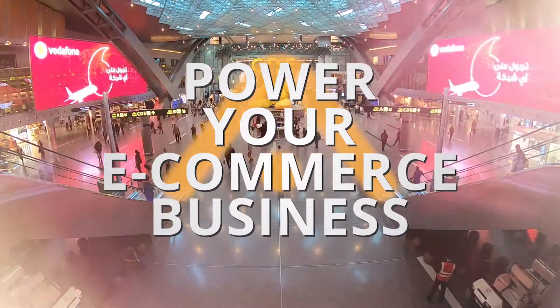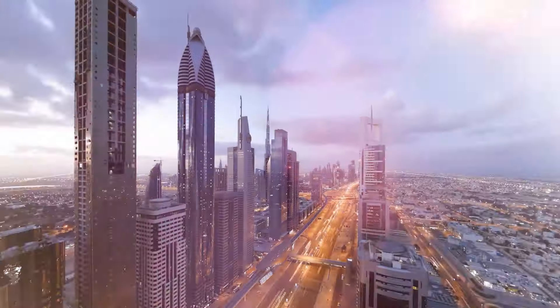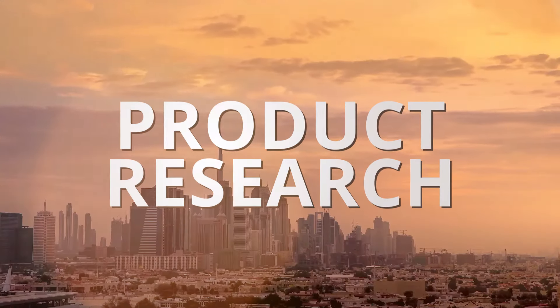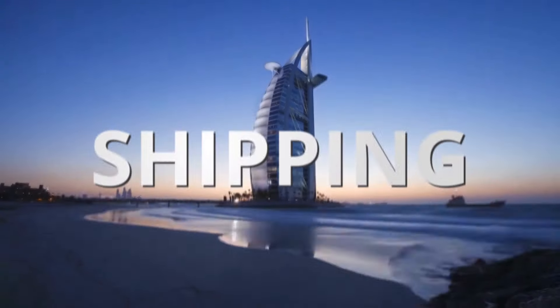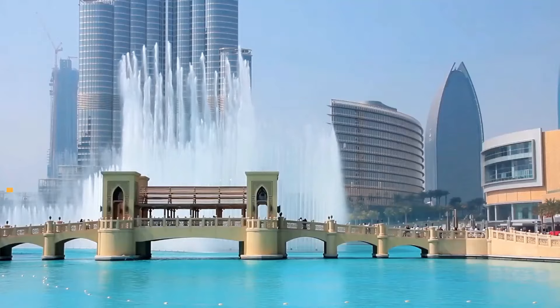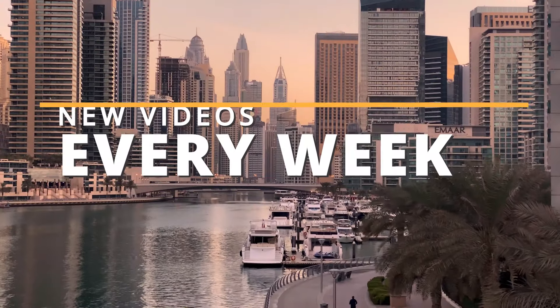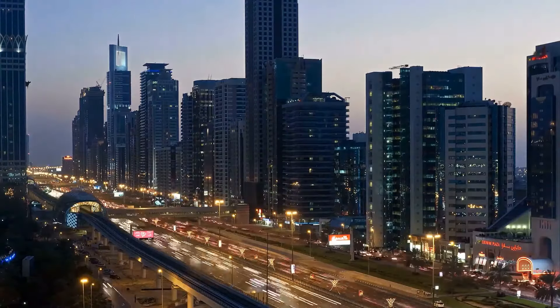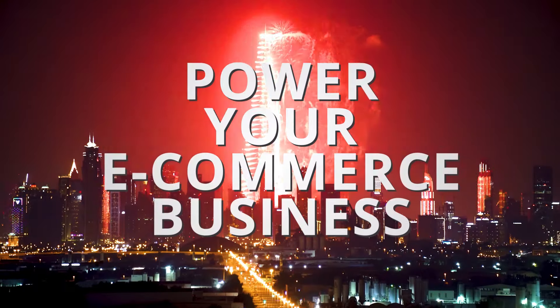Welcome to Power Your E-Commerce Business, the go-to series for busy entrepreneurs like you — product research, sales, marketing, branding, shipping and logistics. We share knowledge and information every week from top experts serving the MENA region to help you power your e-commerce business.